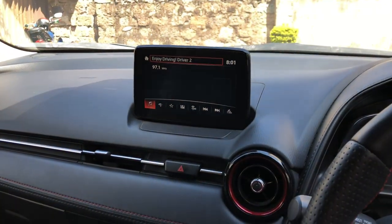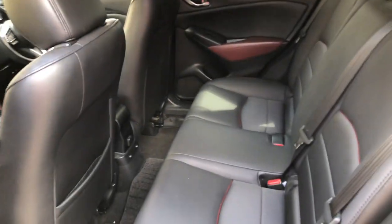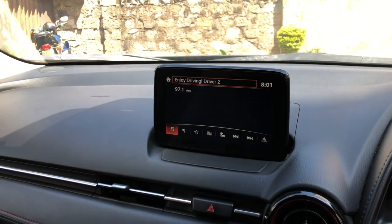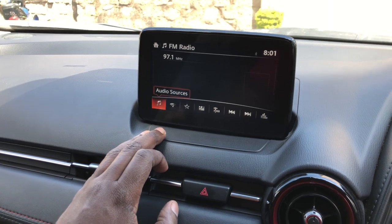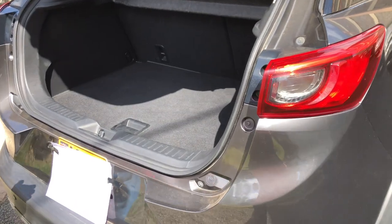At 264 liters VDA, the dimensions of the CX-3's rear space make it one of the smallest in the category. The Honda HR-V measures 437 liters in comparison, but extends to a more reasonable 1,174 liters with the 60/40 seats folded flat. The CX-3 does have a false floor in the boot space that can be used to deepen the load space and offer more luggage capacity.